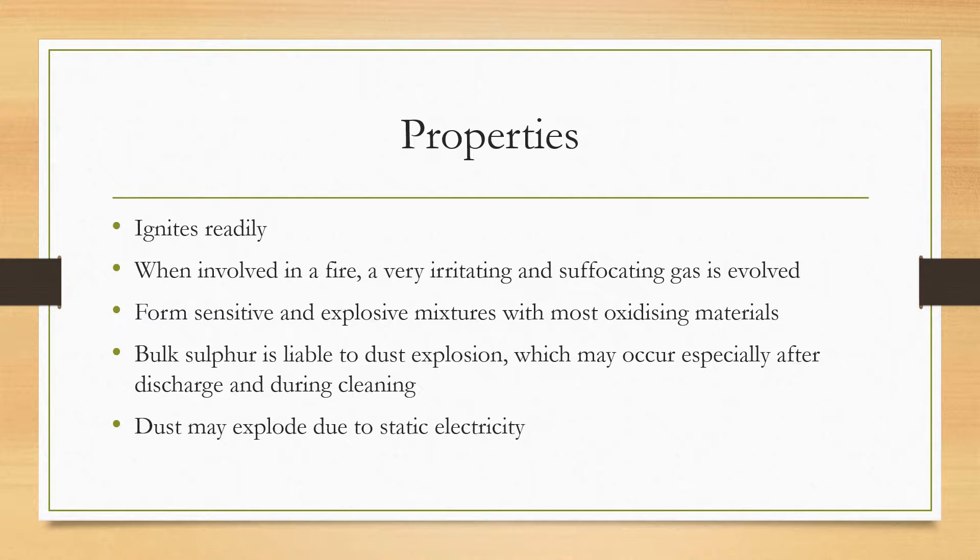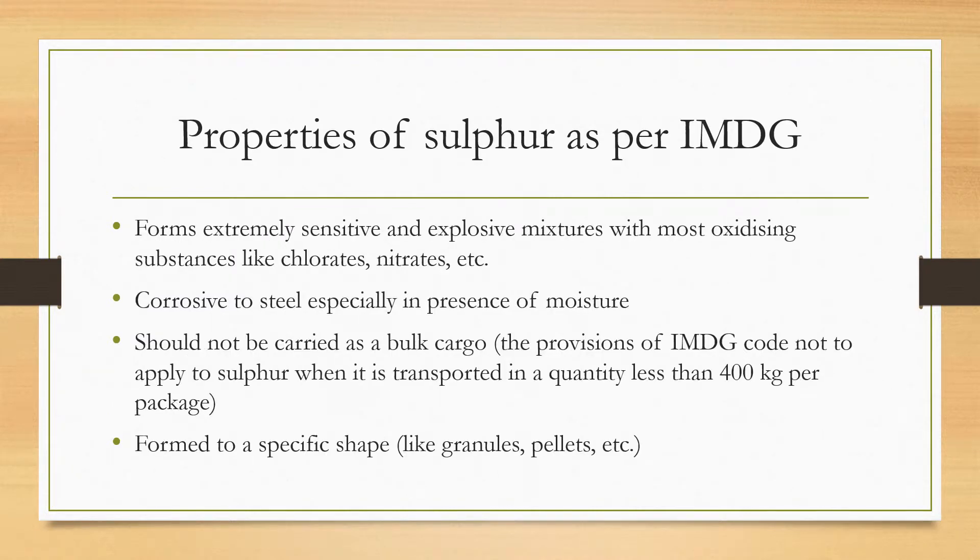If you search online, you will find cases where ships have exploded with no clear cause — that was because sulfur caused a dust explosion. This may occur especially after discharge and during cleaning operations because of static electricity. Dust may explode due to static electricity.